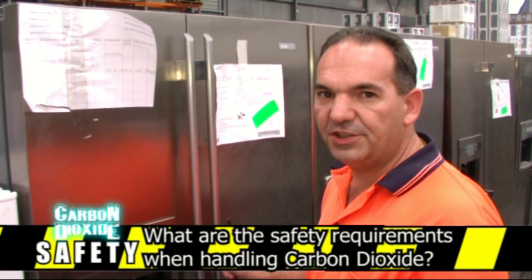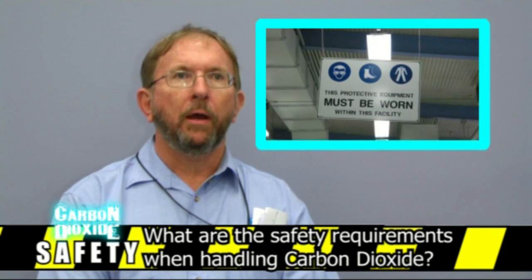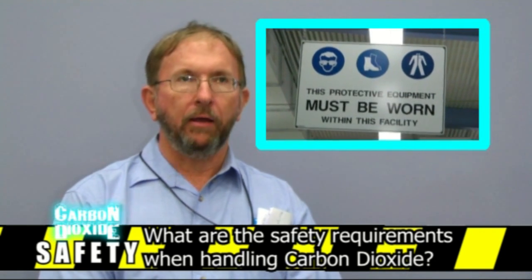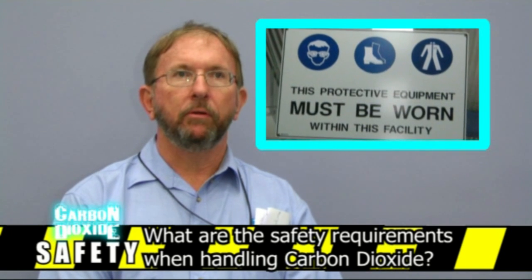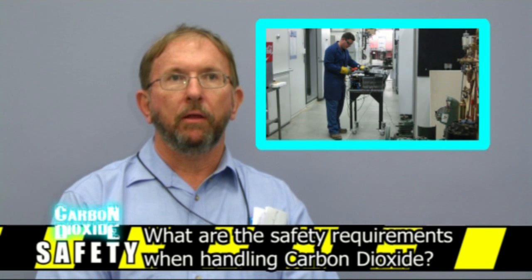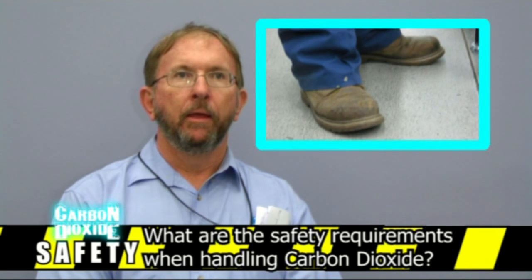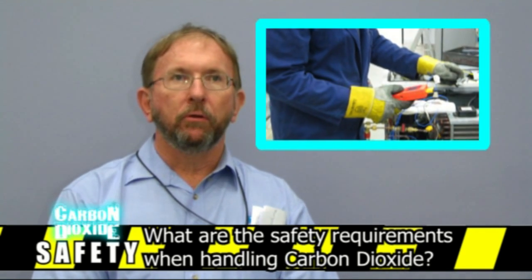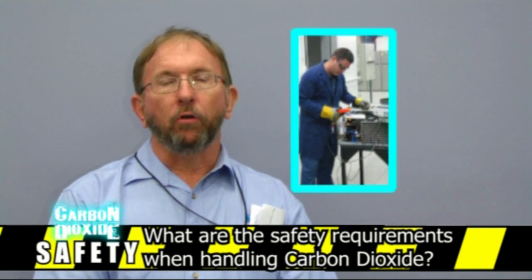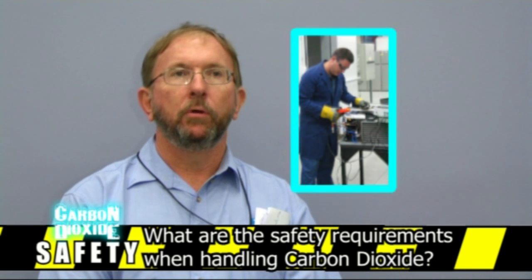What safety procedures are required for handling CO2? Carbon dioxide is classified as a 2RE refrigerant, as all other refrigerants we commonly use are. All PPE equipment is applicable: safety glasses must be worn at all times, along with protective clothing including long trousers, long sleeve shirts, and safety boots. It must also be remembered that carbon dioxide is an asphyxiant, meaning it displaces oxygen in the air and can lead to suffocation, so we must work in a very well-ventilated area.